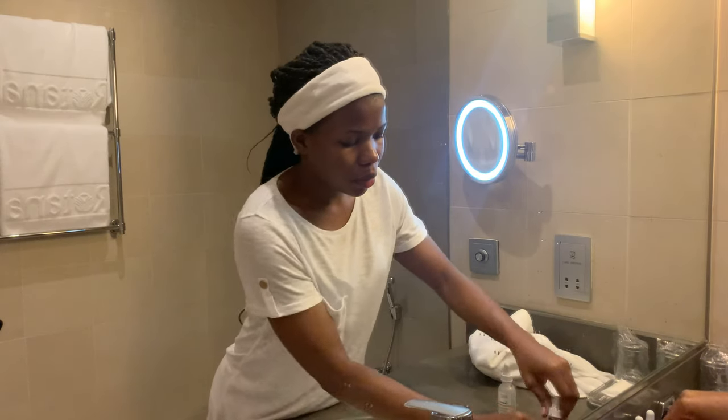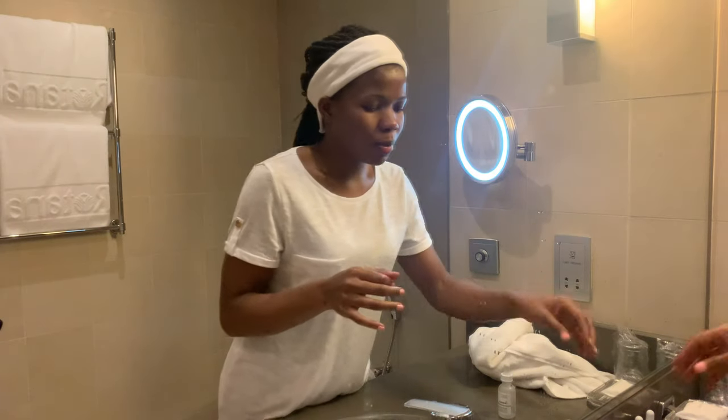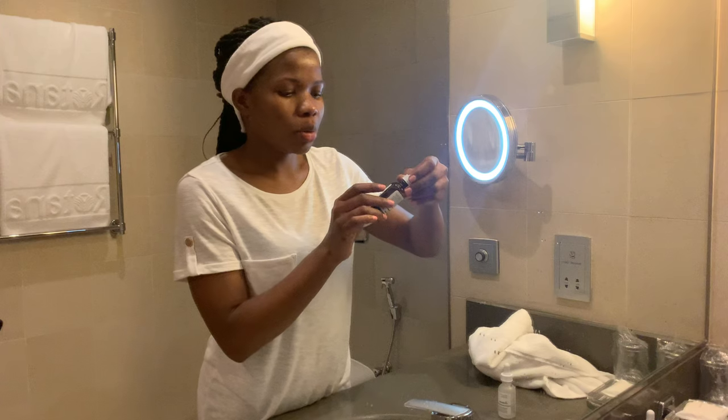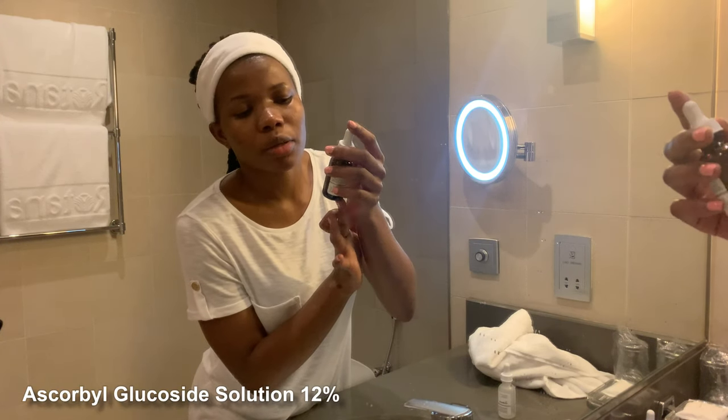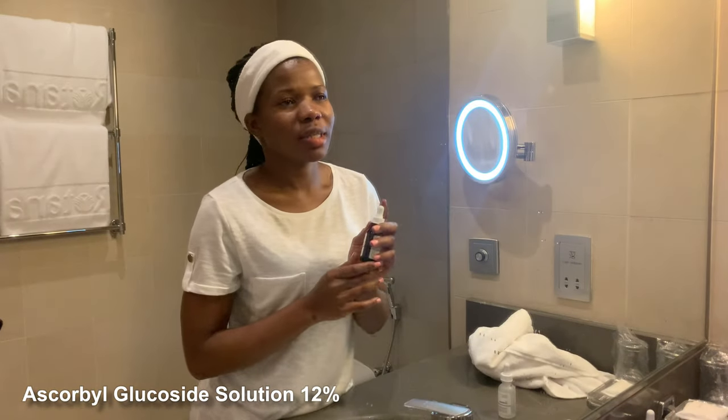My morning routine is quite simple. I go in with my vitamin C — this is the ascorbic glucoside solution 12%. Sometimes I switch it up and use the ascorbic acid plus alpha arbutin. I started using vitamin C in the morning because at night I go really deep with my nighttime routine and I leave that time for my acids. So at night I use acids, and in the morning I use vitamin C.